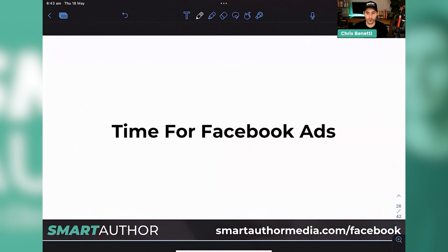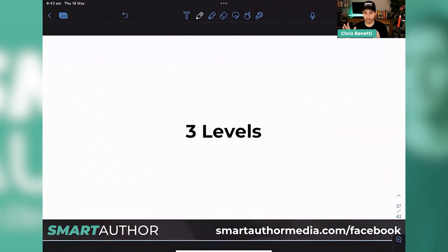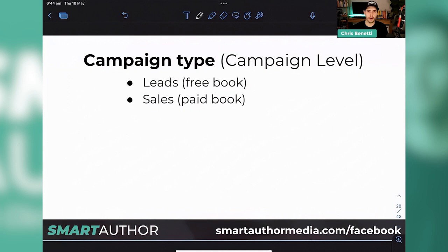It is actually time now for Facebook ads. From a total technical structure standpoint, there are three levels to any ad. First, the campaign type — for us, most will be doing some sort of conversion campaign. There are really two: leads and sales. If you have a free book giving a copy to someone in exchange for a name and email, that's a leads campaign. If you have a paid book and they're buying something, that's a sales campaign.